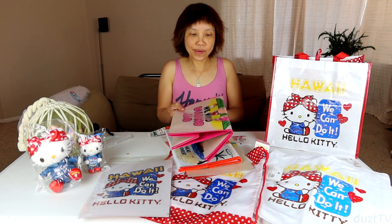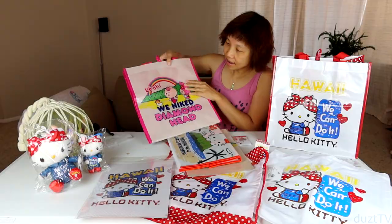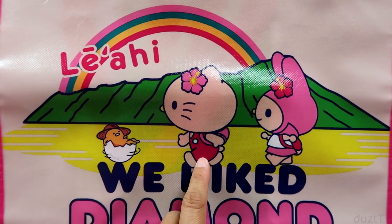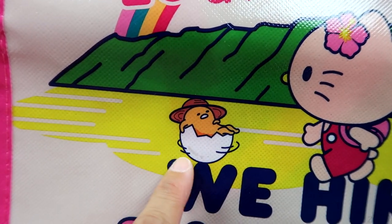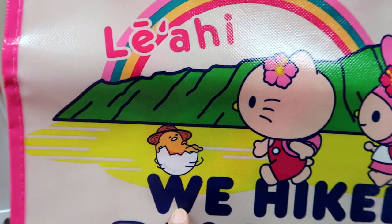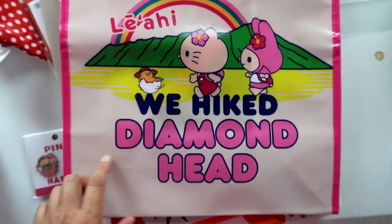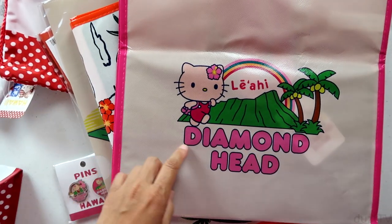Okay, we'll go with this one next. This is another reusable bag with the hike Diamond Head design — so adorable! My Melody is hiking with Hello Kitty, and then we have Gudetama. There's no wheels on his eggshell — how is he moving?